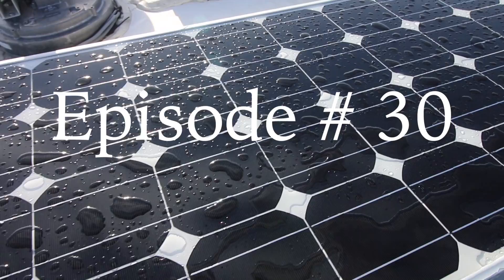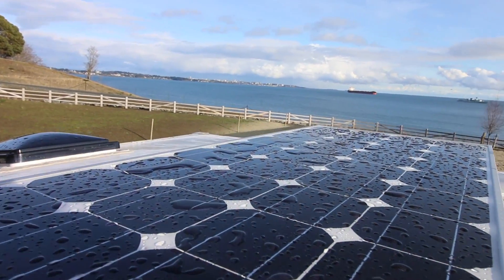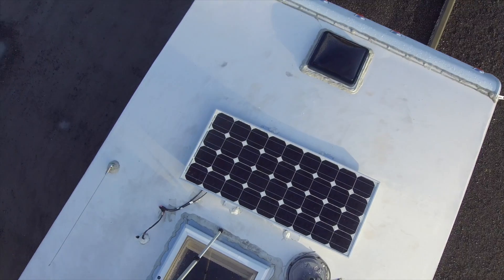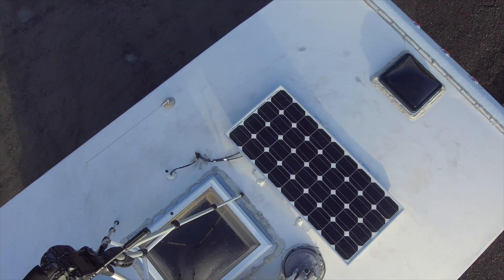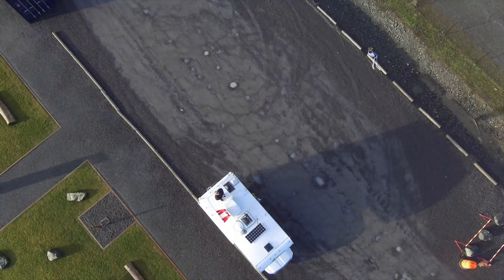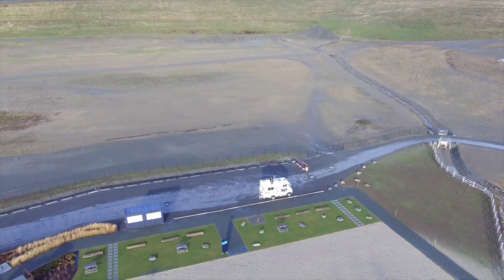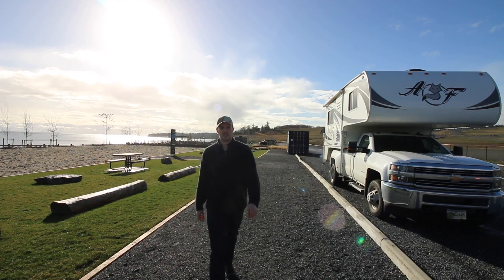When it's clean, it runs! Today, we are going to be talking about solar panels, my solar system, and why I bought a solar panel.